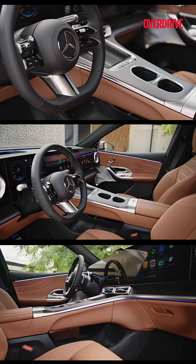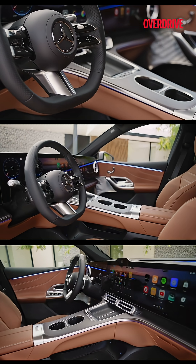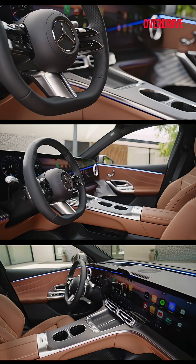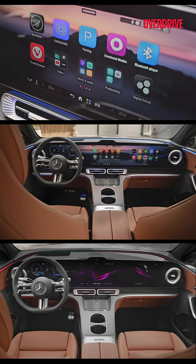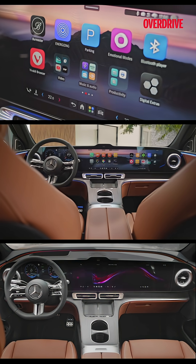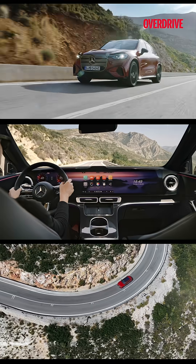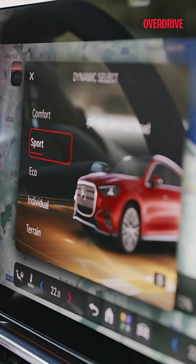Inside, the cabin is unmistakably S-Class inspired. The showpiece is the optional 39.1-inch MBUX Hyper Screen, now wider and slicker than ever. It wraps the driver, central and passenger displays under one single curved pane. For those keeping count, this is the biggest screen ever fitted to a Mercedes — and that's Mercedes-Benz playing to its strengths.